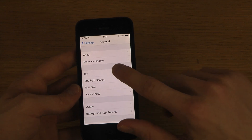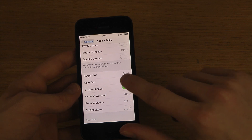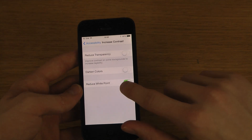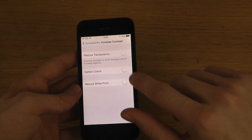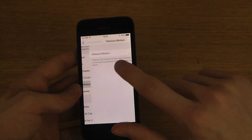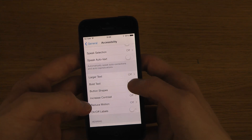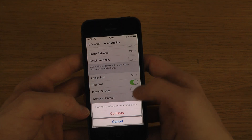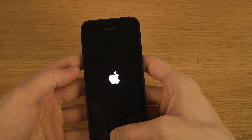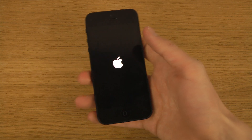If you go into General and Accessibility, you also have some new additions like button shapes. You have increased contrast with reduced white points, so you can dim the screen a little bit. Of course you have normal brightness as well. On and off labels, and reduce motion, and bold text. When you turn it on it doesn't have to reboot the device — or at least not turn it off, if I remember correctly.